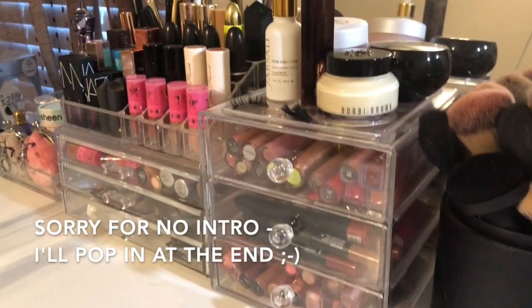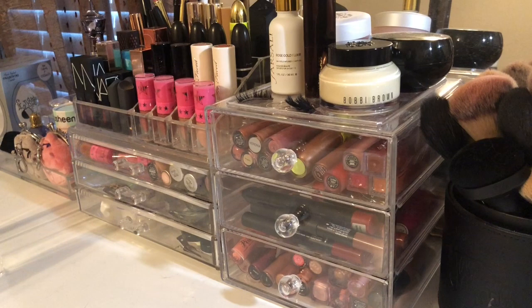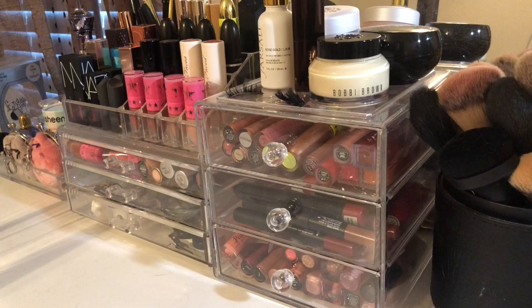Okay, just giving an overview. This is where I keep my lipsticks, my liquid lipsticks, my lip liners. I think the easiest thing to do is just to empty it out and then show you what I keep and what I don't keep.